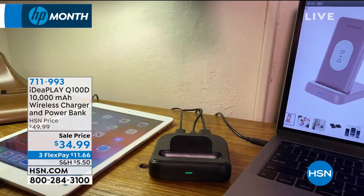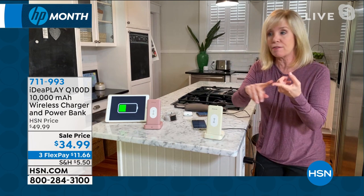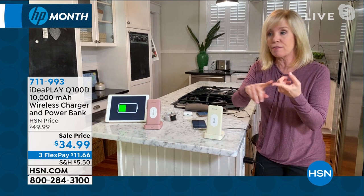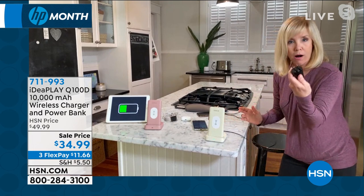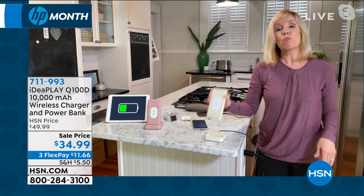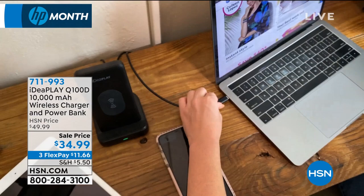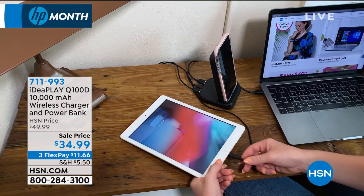You can buy wireless chargers in the marketplace, but they're not a power bank — and you'd spend more than you will for this. This is completely versatile; anyone can use it to charge a phone, tablet, watch, or earbuds. It's an entire station. There are three pieces: the power bank, the power station, and a cable. Plug the power station into the wall, dock the power bank when you get home, and charge your phone simultaneously. It's genius at this price.